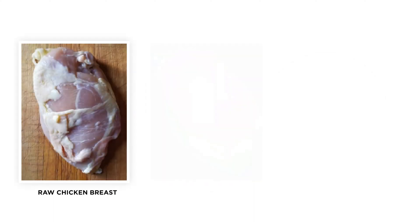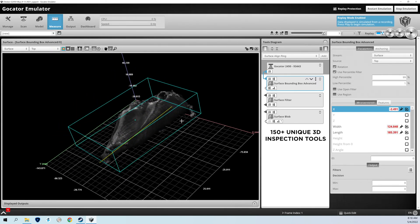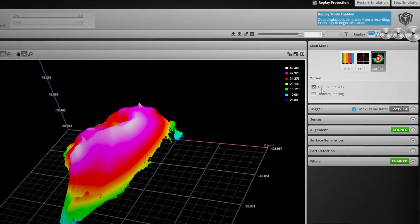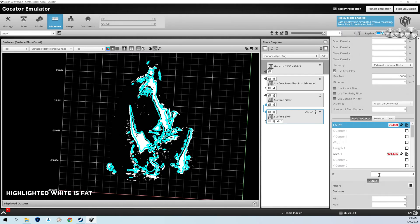Another example is 3D scanning skinless chicken breasts. The Gocater 2450's built-in 3D tools provide length, width, height, and volume information, while the onboard intensity tools provide area data for fat-to-meat protein ratios. This is all done in a single scan.